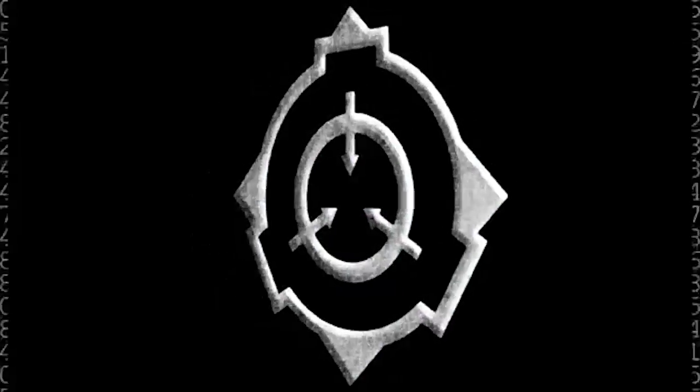Hello there and welcome back to another installment of SCP Readings with your reader here, Gmodon. Today we're looking at SCP-753.